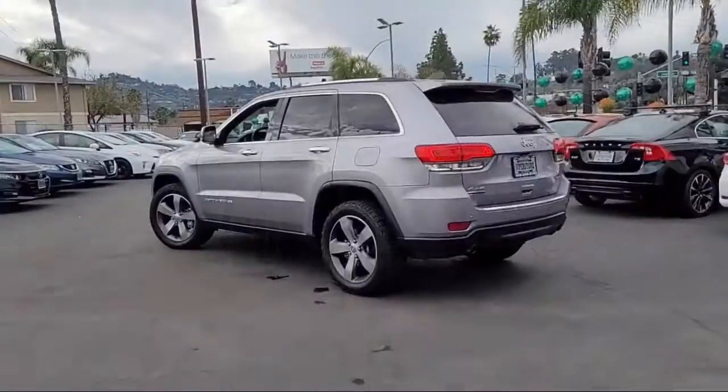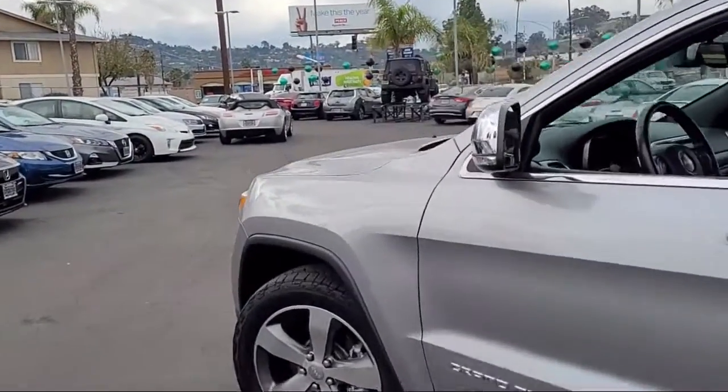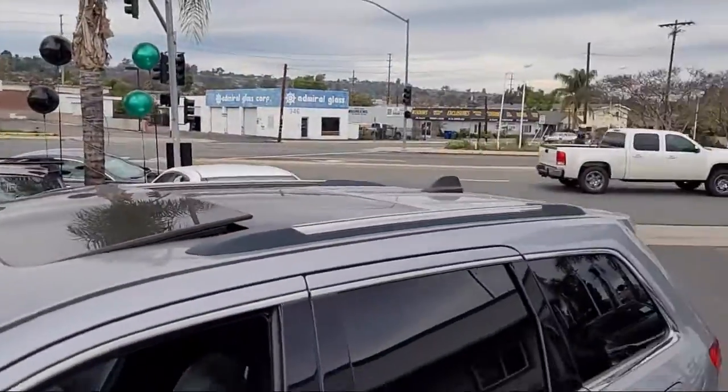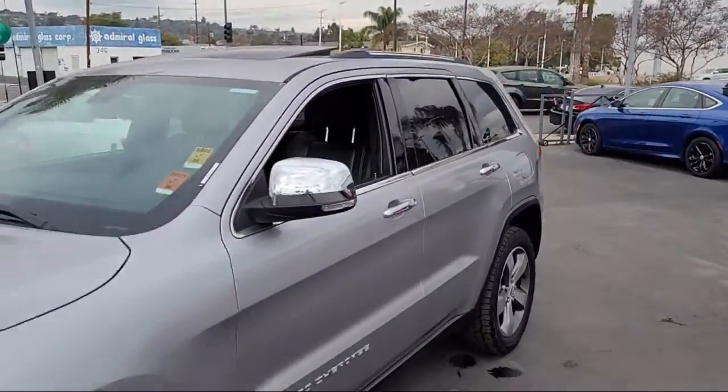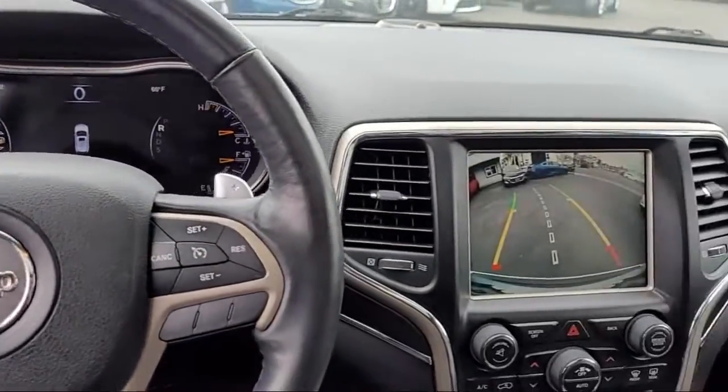It comes equipped with keyless entry, heated front seats, dual front side impact airbags, split fold-down rear seat, Uconnect 8.4-inch touchscreen system, fully automatic headlights, and roof rack.